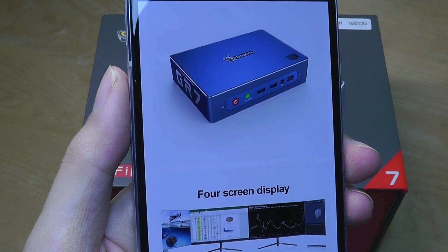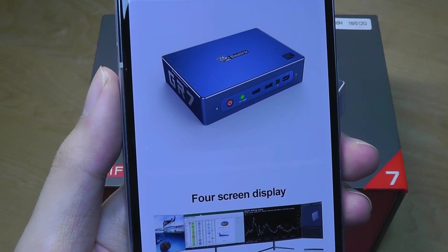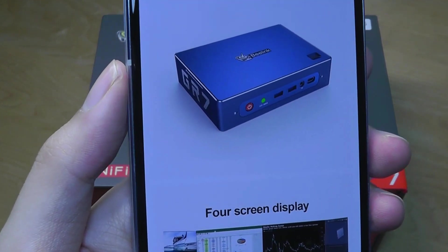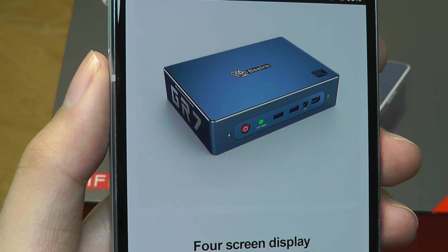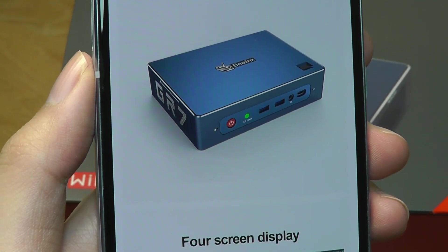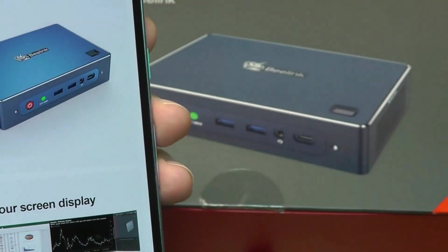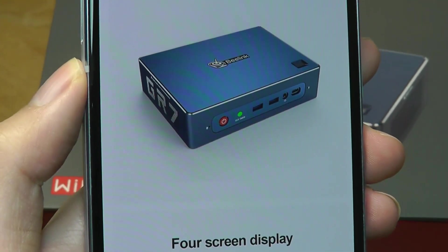Whereas most mini PCs focus on the budget segment and have components such as Intel Celeron processors that are just enough to scrape by for the most basic of tasks, this one really is a contrast and provides a lot more power underneath the hood. Beelink also sells other configuration models, including a version with a slightly less powerful Ryzen 5 processor released about 5 months ago, but this newest refresh with the Ryzen 7 is their flagship, in the same design shell as the other models.